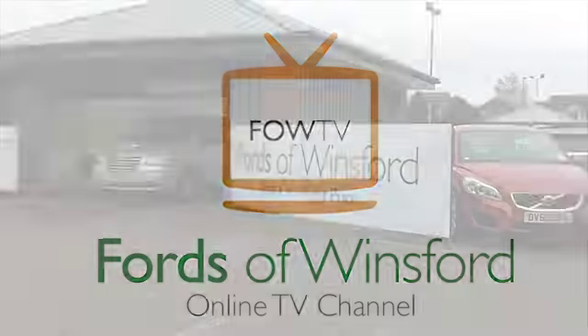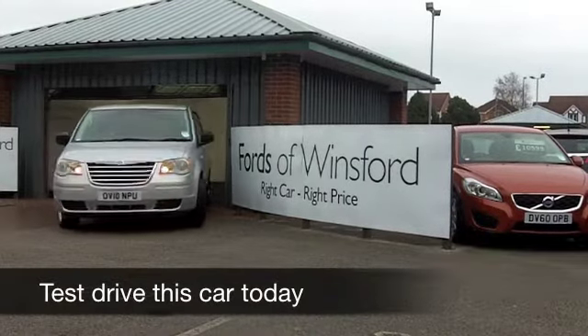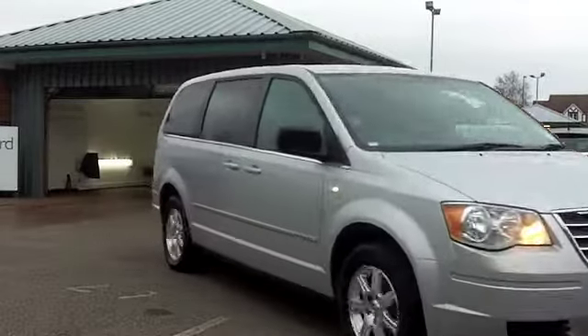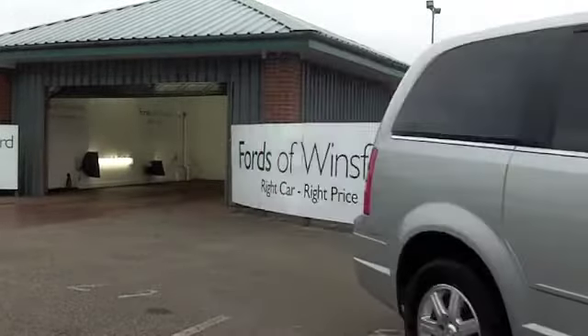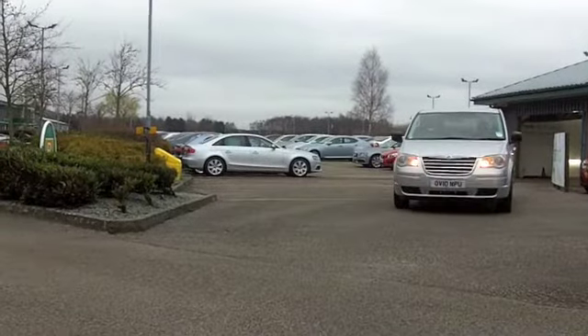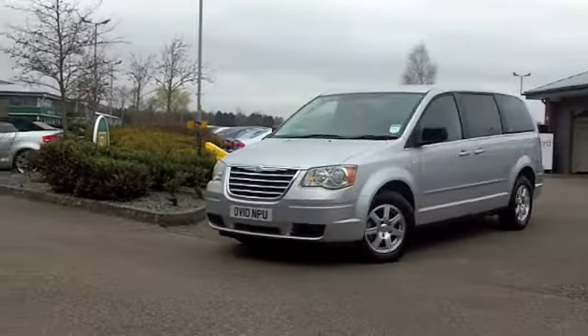Here we have a fantastic Chrysler Grand Voyager, built with space in mind — an ideal family motor which really has a classy image. This one from 2010 has covered about 26,000 miles, so hardly anything to worry about there, looking mighty nice with its silver coachwork. Good set of alloys as well.